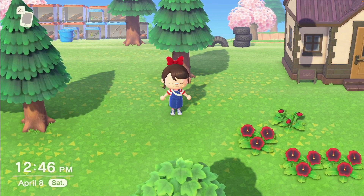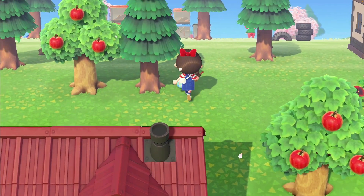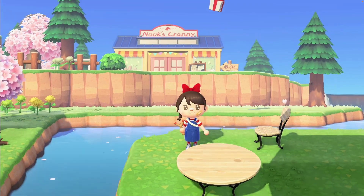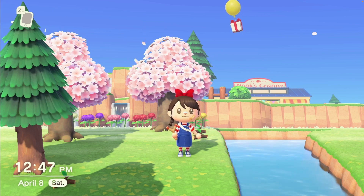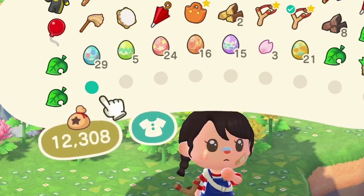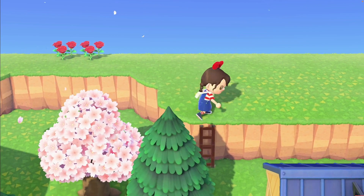I'm trying to be very cautious of balloons now because I'm trying to find them. I'll still pop the Bunny Day ones since I still need some of those recipes. I can't find a normal one. I'll be fine with bells too — I think the max you can get from a balloon is 30,000 bells. But it was only 1,000.